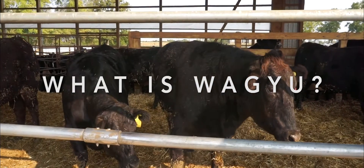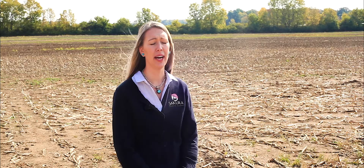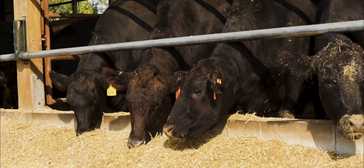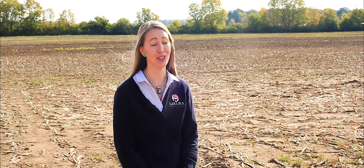So what makes Wagyu Wagyu? Firstly, it's a Japanese breed of cattle. They are raised here in the United States as well as in Japan. They're more formally known here in the United States as American Wagyu beef. A lot of people will hear it referred to as Kobe beef. Kobe refers to a region in Japan where Wagyu cattle originated from. So here in the States, we refer to it as American Wagyu beef.